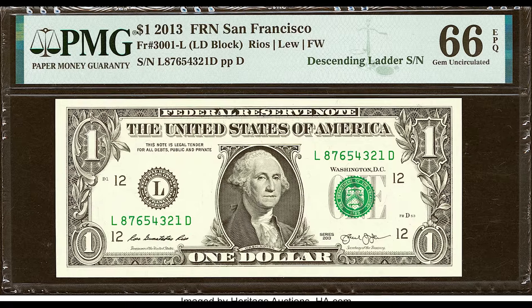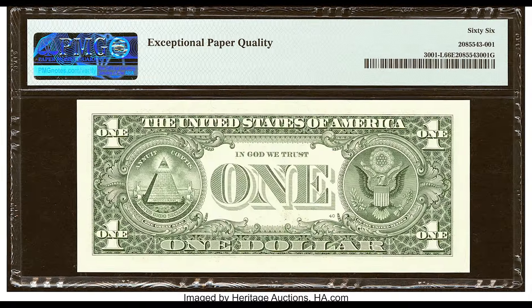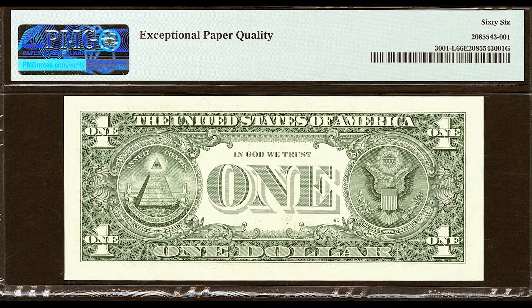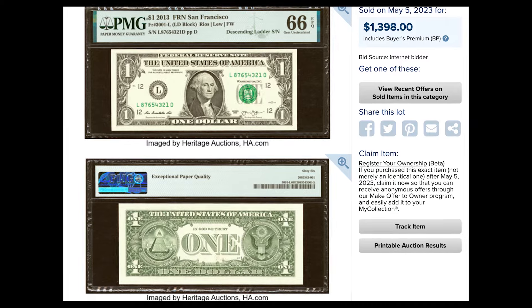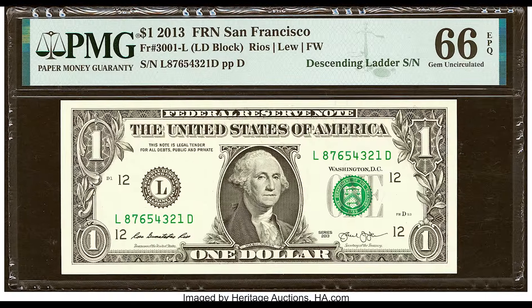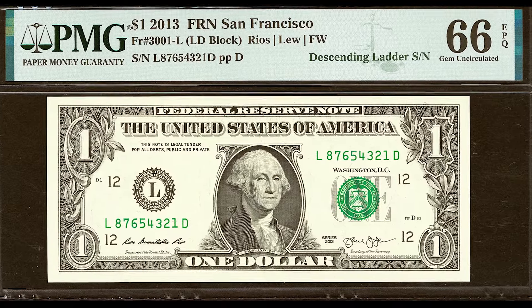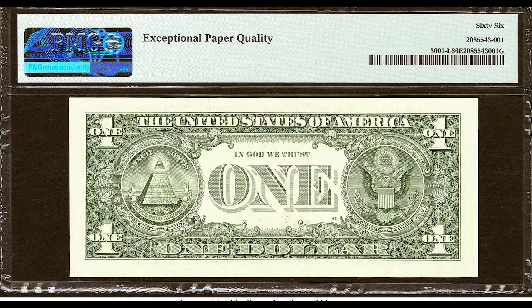Now let's go to this example. This is the same type of banknote — it's a descending ladder — that sold on a legitimate auction website called Heritage Auctions. The $1 bill is rare, but is it $50,000 rare? This example is one grade higher; the previous one was a 65, this is a 66. Grade will increase the value if it's higher. This example sold for $1,398.